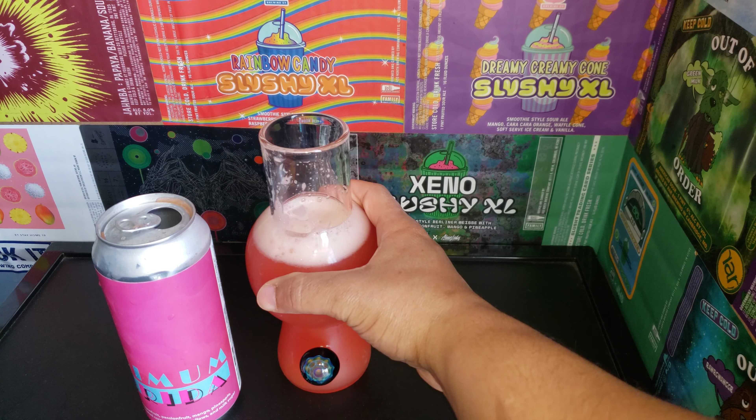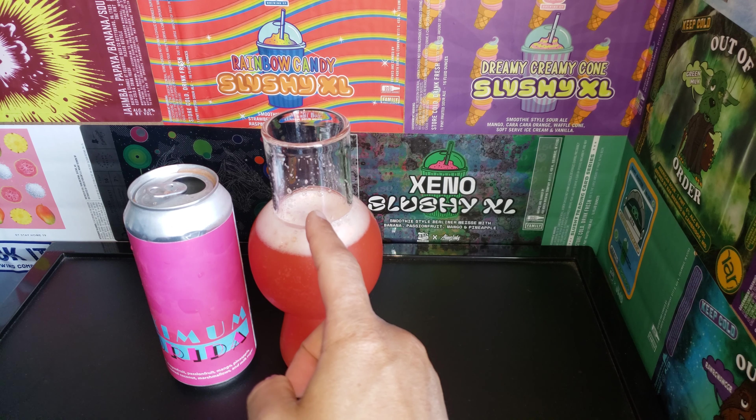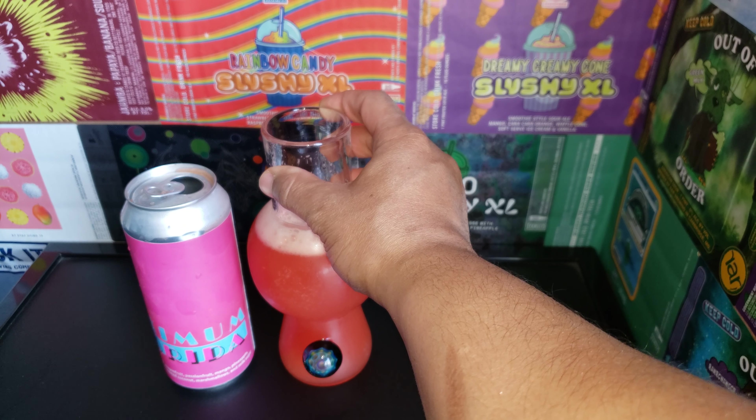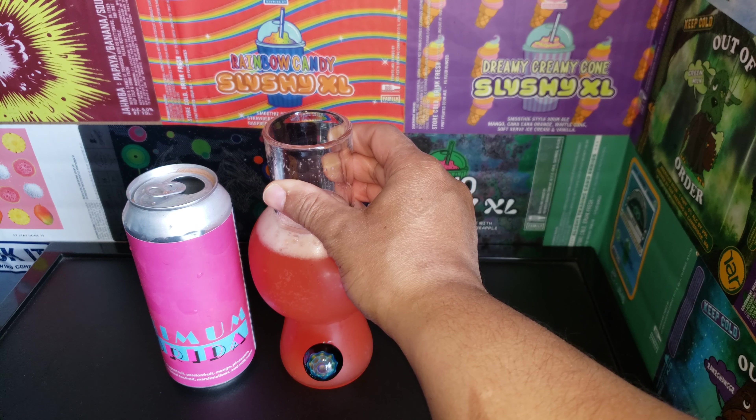Oh — oh yeah. I taste mostly the pineapple, passion fruit, and dragon fruit.